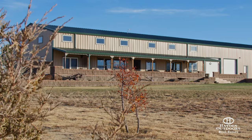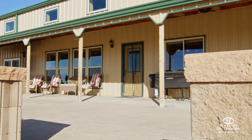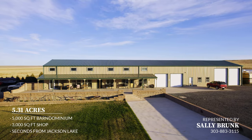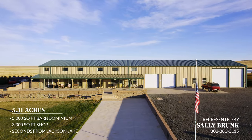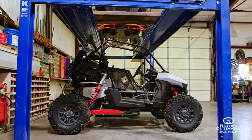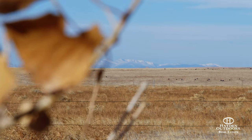This beautiful barndominium in Mildona, Colorado was featured in the Parade of Homes and has 5,000 square feet of living space with two separate living areas and over five acres. The 3,000 square foot shop has a capacity to house two semi-trucks with plenty of additional space for all of your toys, while the views of Jackson Reservoir and the mountain range are spectacular year-round.